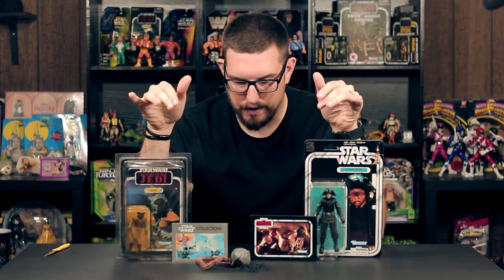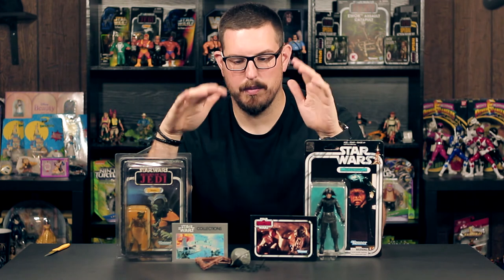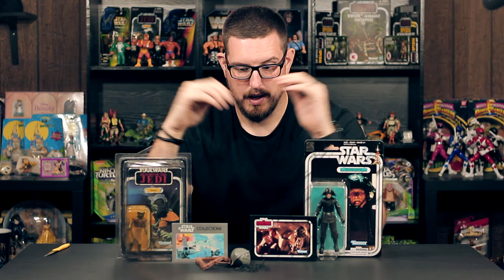So these are my pickups — some figures, some catalogs, and some vintage Ewok Village playset pieces which I needed, so it's great. Check out Jabba's Toy Dungeon, give Brandon a follow on Instagram — I'll link them down below. Thanks for watching, make sure you like, comment, and subscribe and I will see you in the next video.